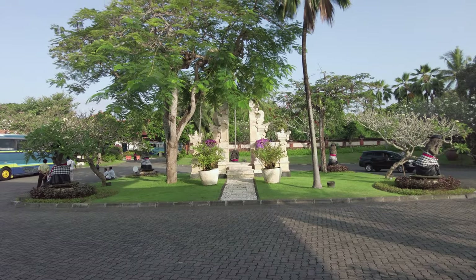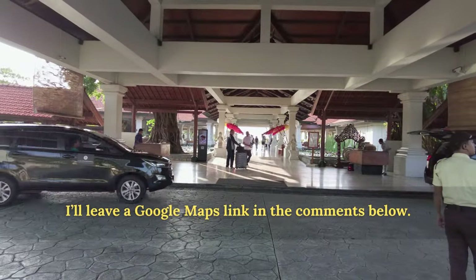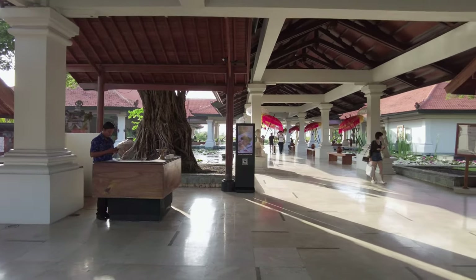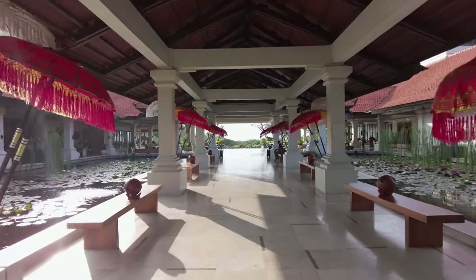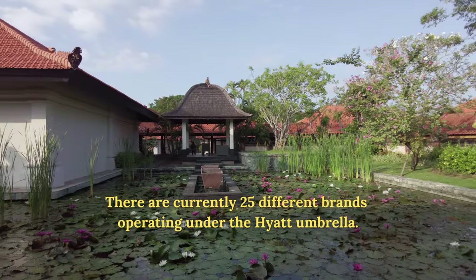Nusa Dua is located on the eastern shore of Bali's southern peninsula. The Grand Hyatt is a short walk to the Bali Collection Mall, which may be the closest thing to a central landmark in Nusa Dua. It's a sleepy kind of place, known mostly for its five-star resorts. Technically, the Grand Hyatt is one of Hyatt's luxury brands, putting it in the same category as the Park Hyatt, the Alila, and the Andaz.